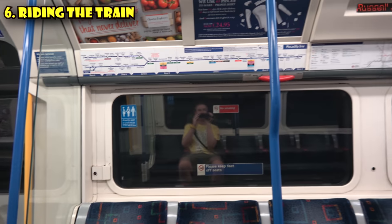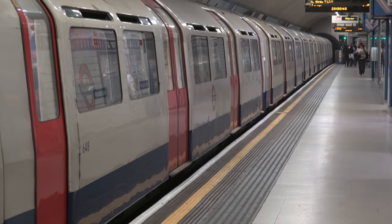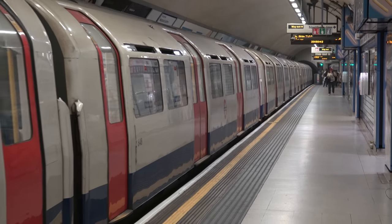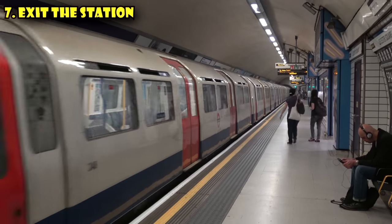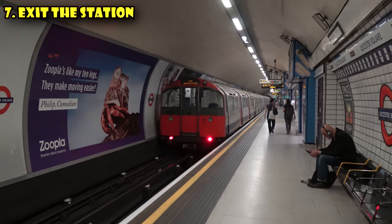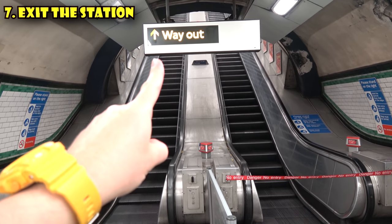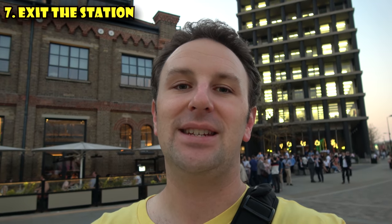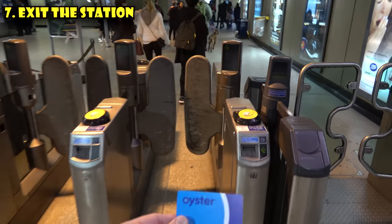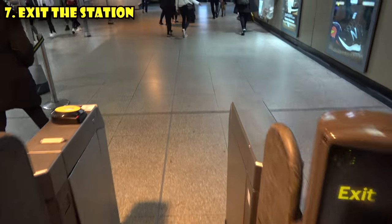Once you've made it to your stop, it's time to get off the train. At this point, you're either going to transfer to another train or exit the station. If you're transferring, just follow the same process and look at the overhead signs. If you're exiting, look for signs that say 'Way Out,' usually in yellow. Many stations have different exits, so make sure you go to the correct one. When you get to the exit, just tap your Oyster card or insert your paper ticket to get out, and there you have it.